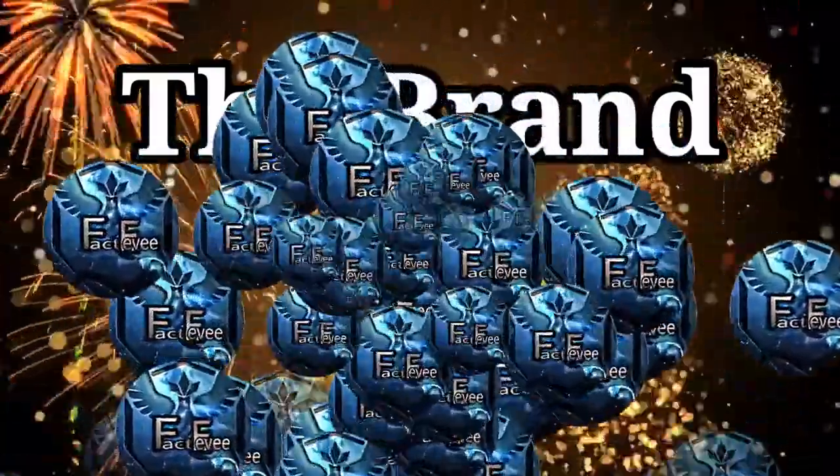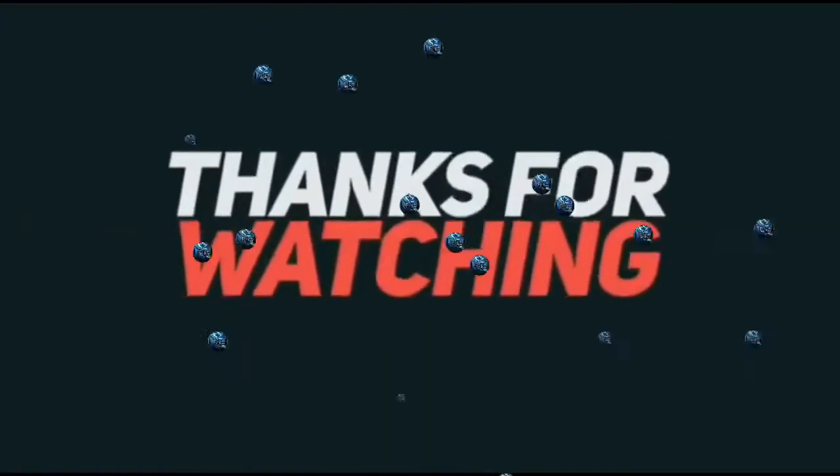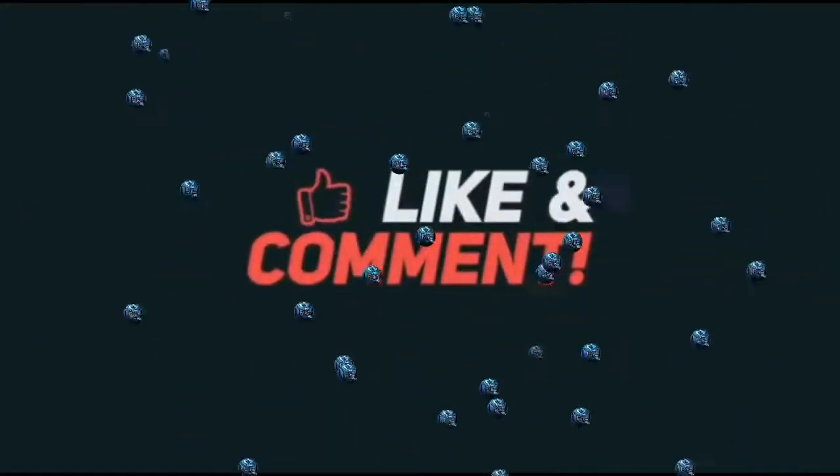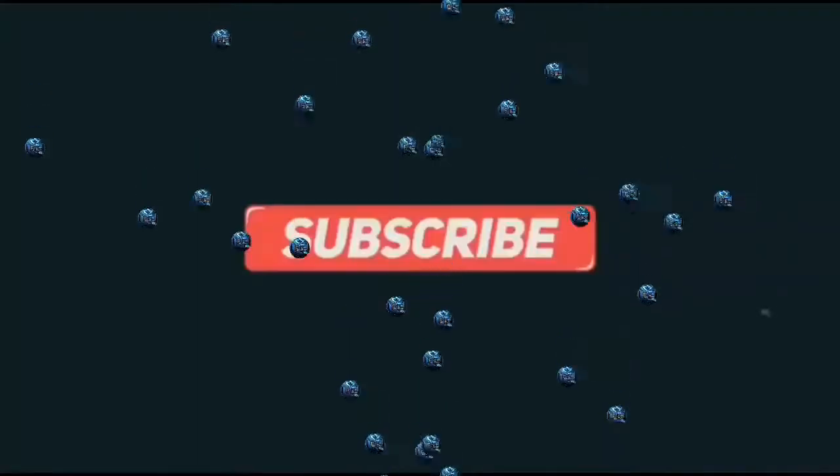The most exciting and challenging thing is the duration of the competition, and that is only 3 hours. So guys, if you like our video, then please like it, subscribe to our channel, and share it with more and more people. Thank you very much.